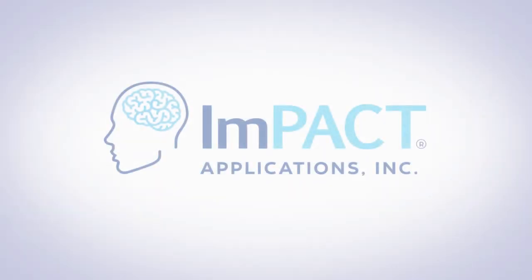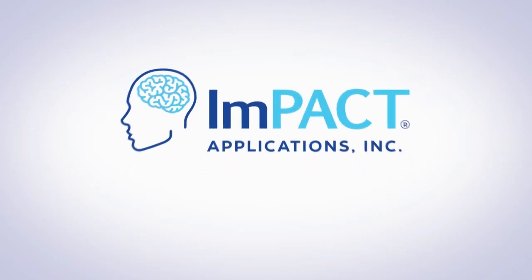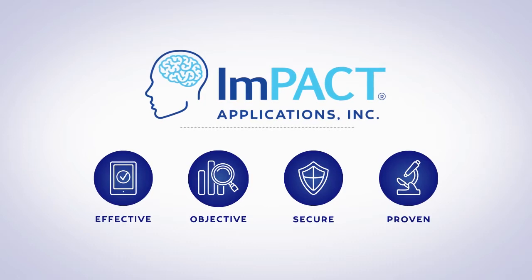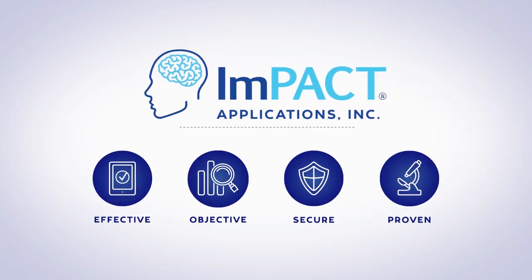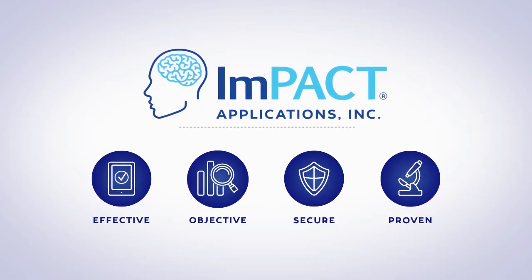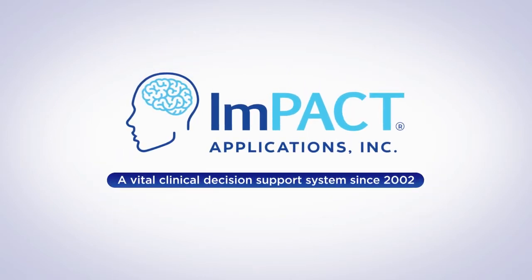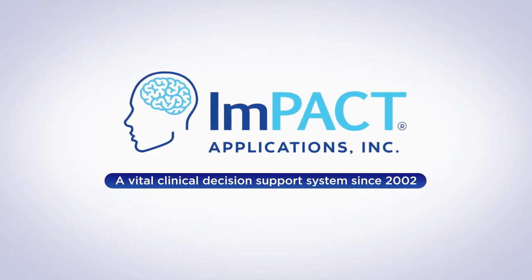Impact Pediatric was created by Impact Applications, the concussion evaluation and management technology developer that offers healthcare providers and sports organizations tools to help reduce the risks associated with concussion. Our products have been a vital clinical decision support system since 2002, and are often referred to as the standard of care in concussion evaluation and management.